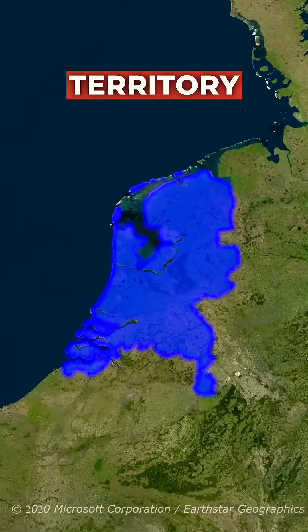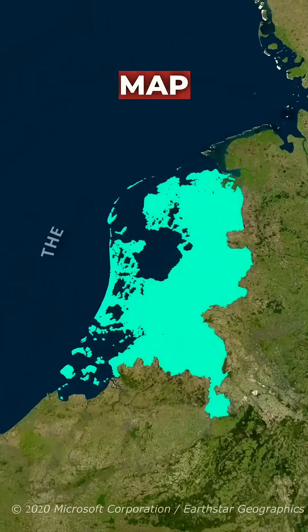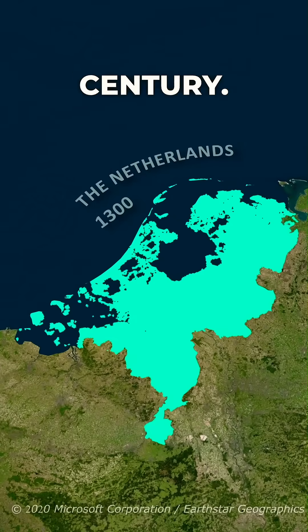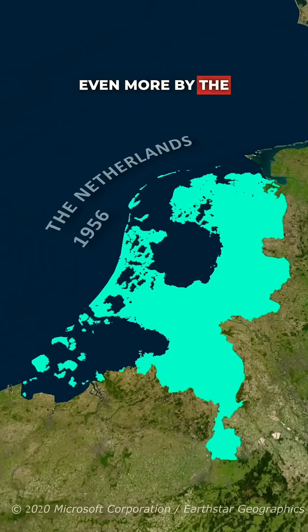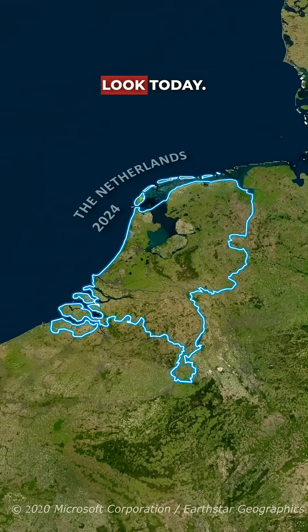How does the Netherlands increase its territory every year? This is the map of the Netherlands from the 14th century. Rising sea levels would normally make the Netherlands shrink in size even more by the present time. Instead, this is how the Netherlands looks today.